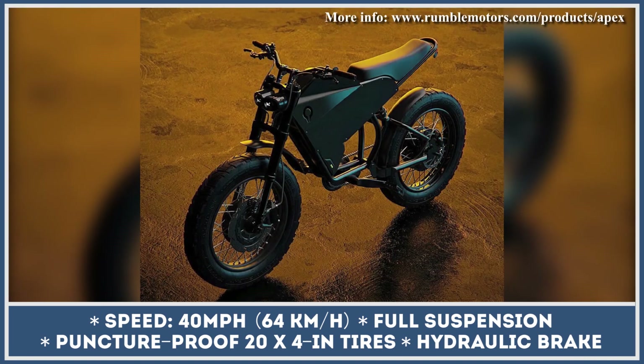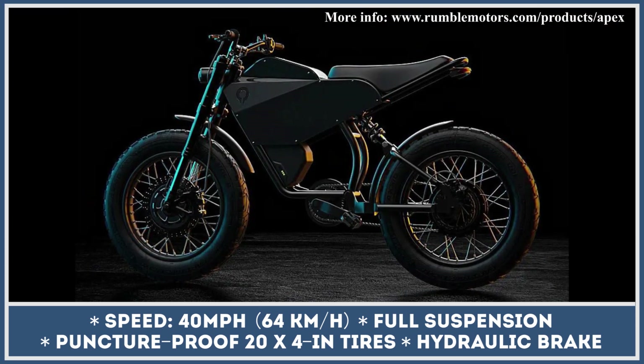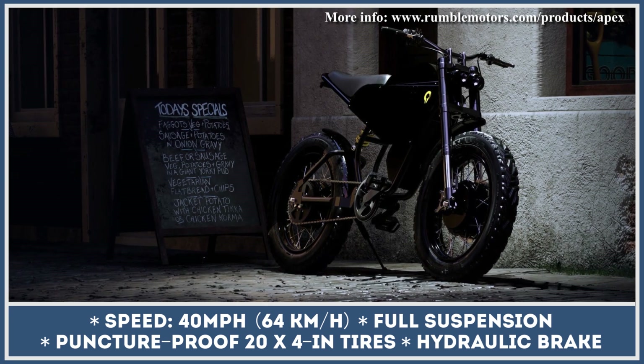The Apex bike was designed to let you travel both on dirt trails and busy city streets, featuring a full suspension system and puncture-proof 20x4-inch tires. When both 52V 20Ah batteries are fully charged, you can expect to ride for up to 80 miles. The first production run of Rumble Apex has sold out, but the manufacturer announced production of additional units due to high demand.